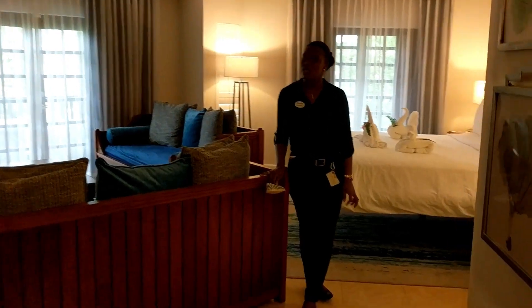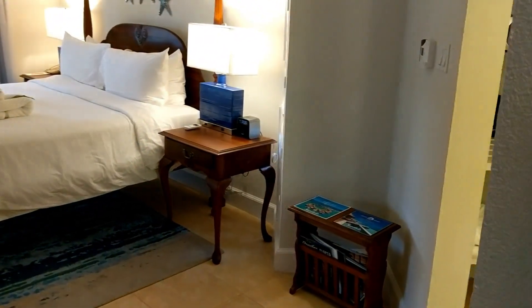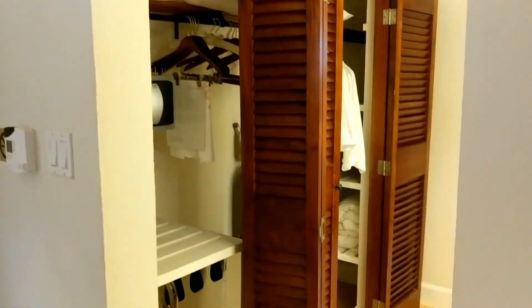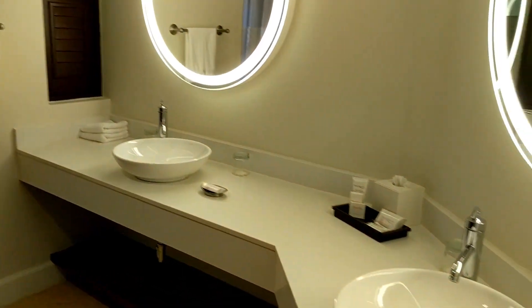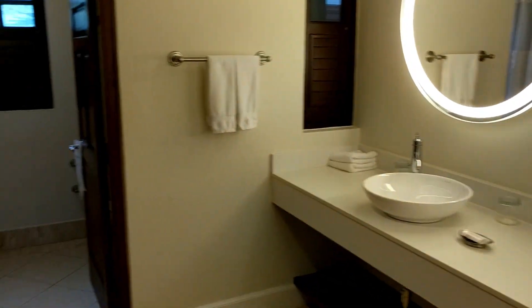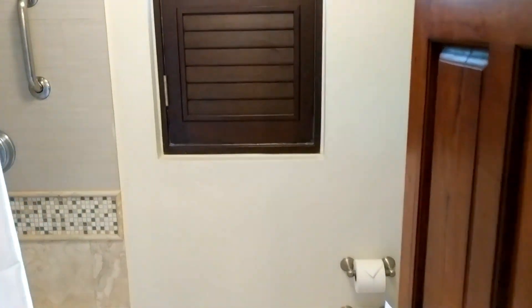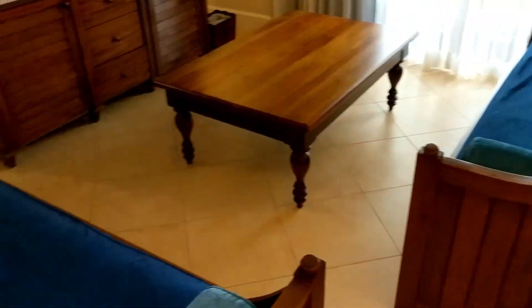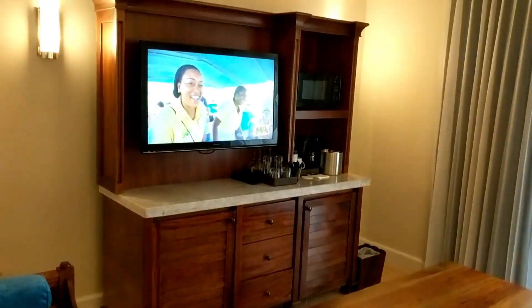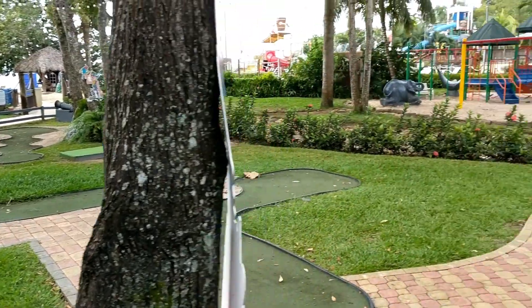This is a tropical beachfront oversized family concierge room — it sleeps up to five. There's a nice bathroom with two sinks, bathrobes, and a tub and shower combo. Over here are two beds that are basically day beds, and a trundle bed pulls out from under the other bed.